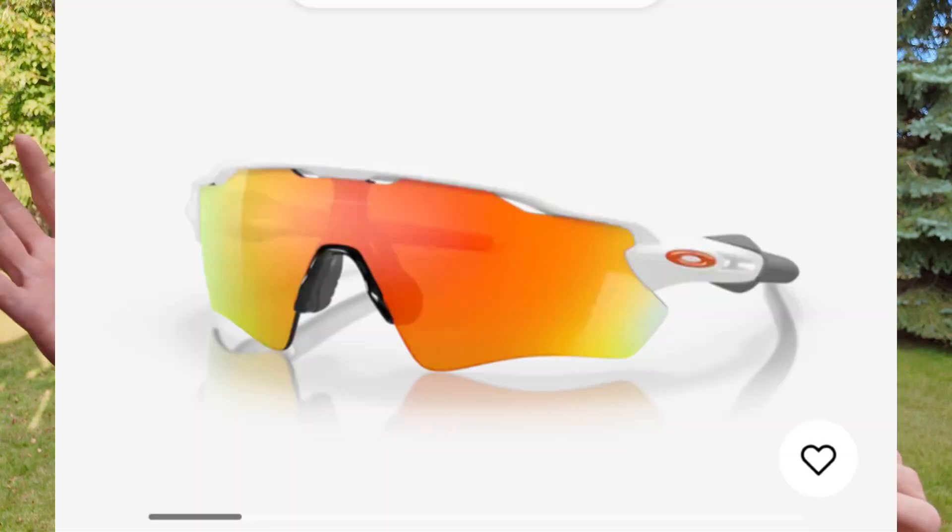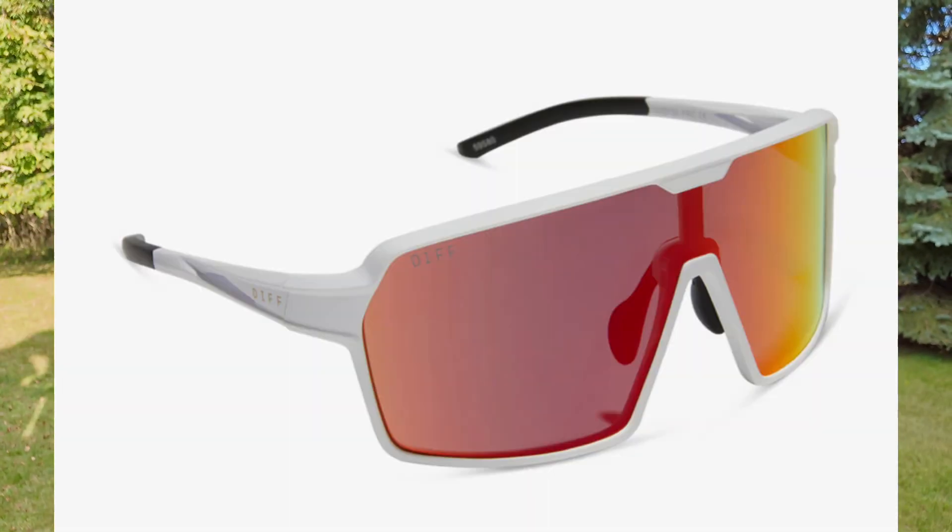I do have other special running sunglasses. I've got Oakley and I've got Diff, and those sunglasses look like, you know, cycling or running sunglasses. These will look more like your everyday sunglasses.